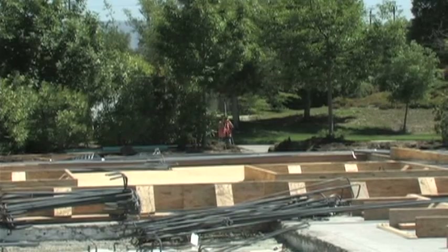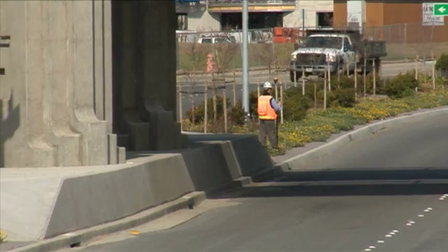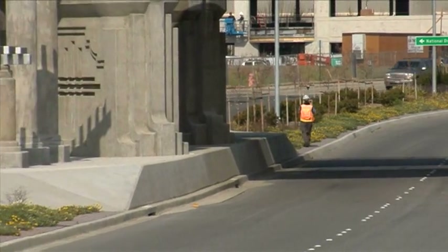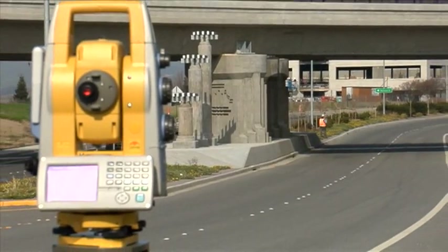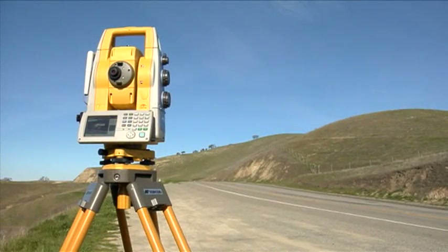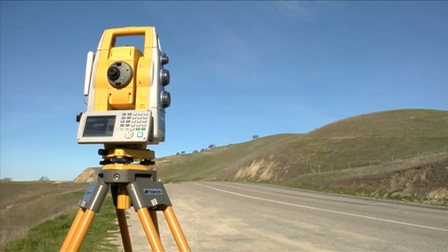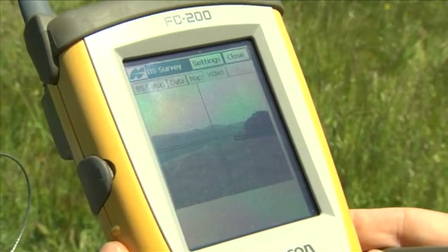Topcon knows that your job site requirements are varied, and you need a tool that can respond to your unique demands. Sometimes you need a one-man solution to capture just a few points, and other times projects require thorough data capture and documentation. The IS comes standard with three methods of instrument control: onboard, field controller, and remote PC.